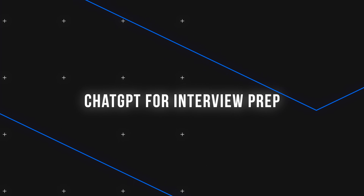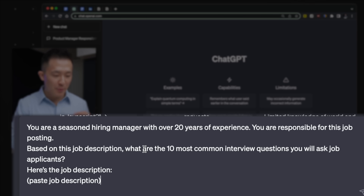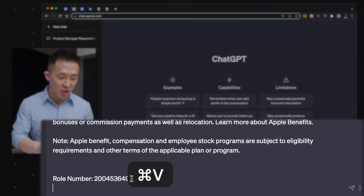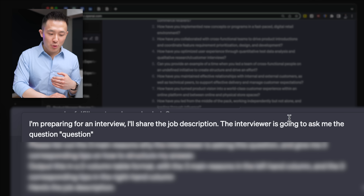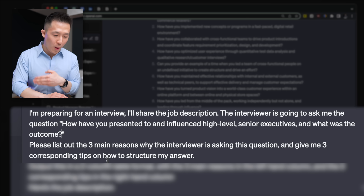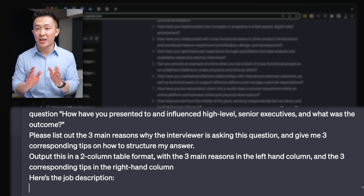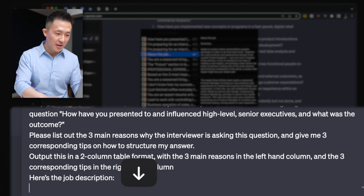To find out other interview questions you should be preparing for, do this. Step one: you are a seasoned hiring manager with over 20 years of experience, you're responsible for this job posting — based on this job description, what are the 10 most common interview questions you will ask job applicants? Here's the job description — paste the JD. Now you have the list of questions. Here's how to come up with a perfect answer each time: I'm preparing for an interview, I'll share the job description. The interviewer is going to ask me this question — pick a question from above and paste it. Please list out the three main reasons why the interviewer is asking this question and give me three corresponding tips on how to structure my answer in a two-column table format.